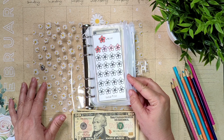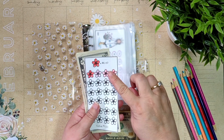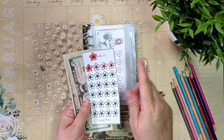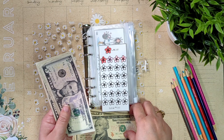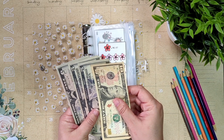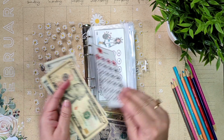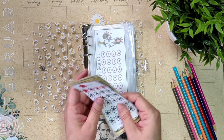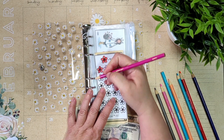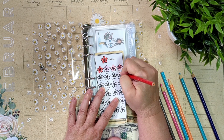Let's start with our flower savings challenge today. Each flower is worth $5 and today we're going to add $5. So I'm going to put a $10 in here and take a $5 out. In this challenge we have $10, $15, $20, $25. And I just need to go ahead and color in one of these flowers — oh, that little pencil's broken. Let's do this one right here.